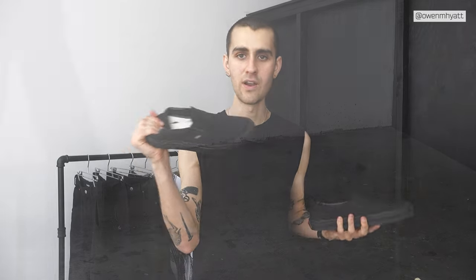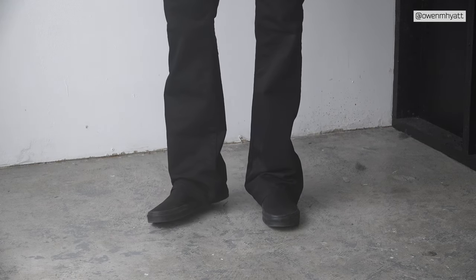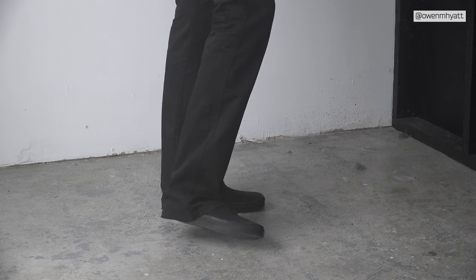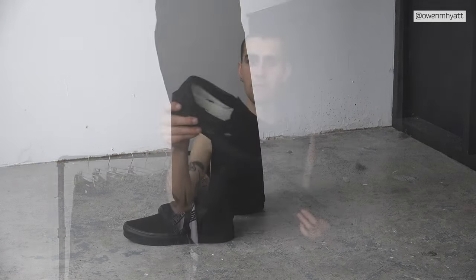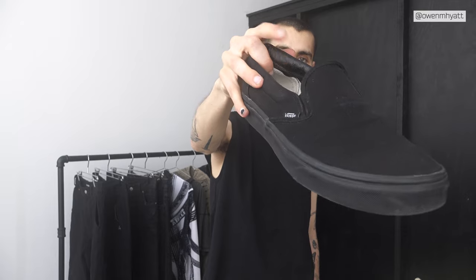My beater sneakers are these blacked-out slip-on Vans. There's not much to say — they're just so easy to wear. I love crushing that back heel, wearing them around the house, taking out the trash, going on a short walk. They get absolutely trashed and I think they'll look great in a couple years when they're completely beaten in. Going super low effort is the best way to style these. They also have a nice cushiony leather bit on the inside.